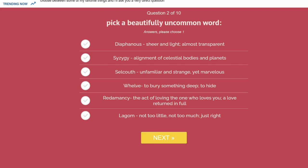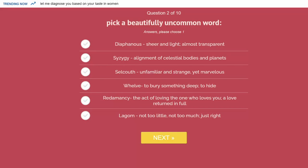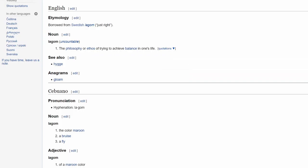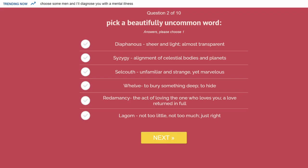The fifth option is 'redamancy,' meaning the act of loving the one who loves you — a love returned in full. It sounds like a form of magic, but the actual definition is kind of boring. The sixth and final word is 'lagom,' meaning not too little, not too much — just right — a philosophy of balance from Swedish. I'm going to end up going with syzygy. It's not my favorite word, but it's got the best vibe; eclipses are pretty cool.